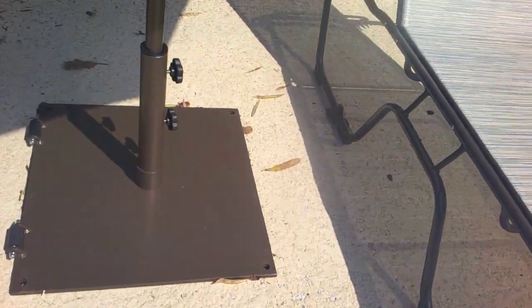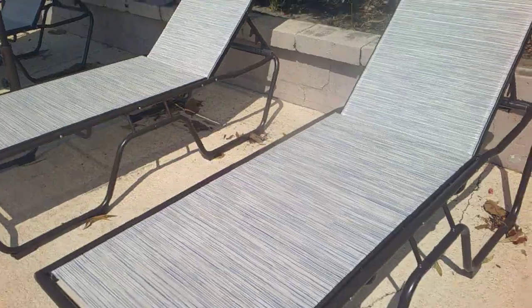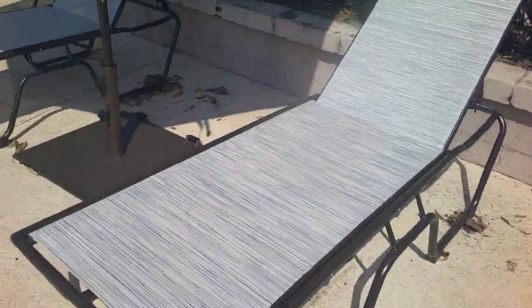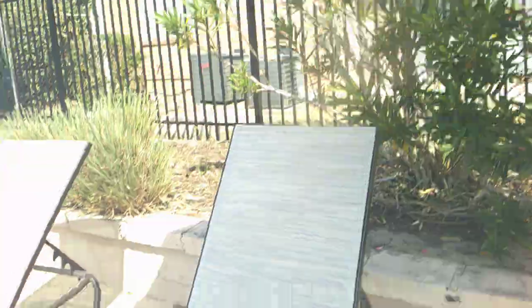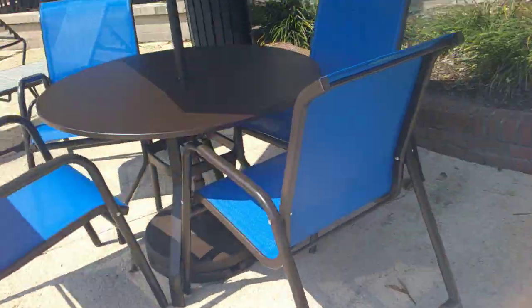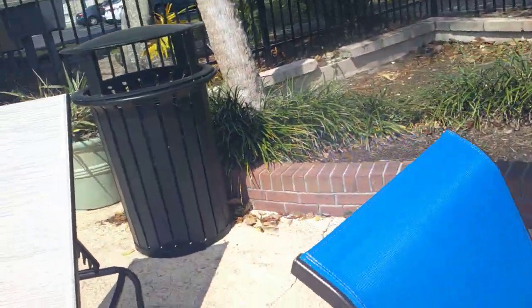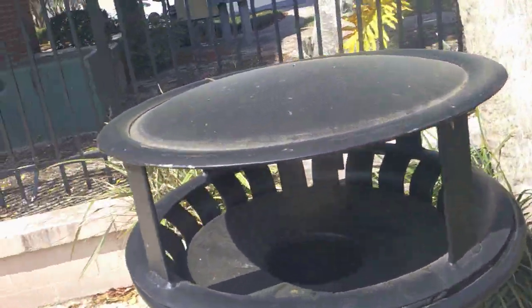They've attached the furniture but didn't screw it into the ground. I guess there's a reason they didn't, so they could put it up if we have a hurricane warning. It's nice and it's shaded. All the furniture is new, but it's the same trash cans we've had before.